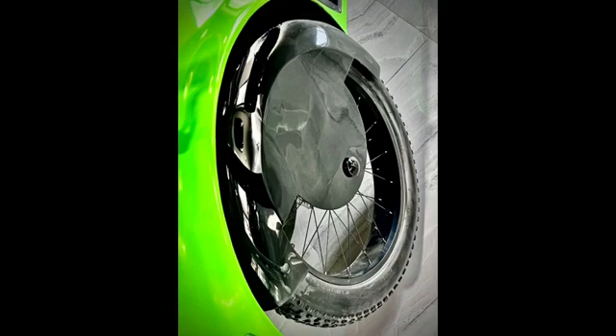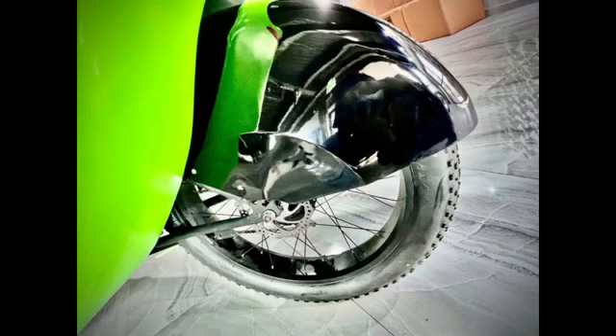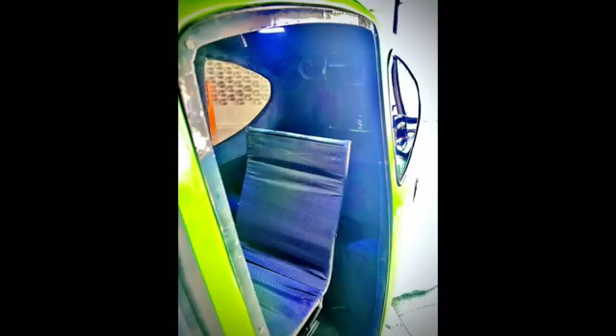Suspension is as you'd expect from the modern era of e-bikes, with 24-inch wheels, fat tires, and stainless steel spoked wheels — the smoothest ride of any e-bike on the market.